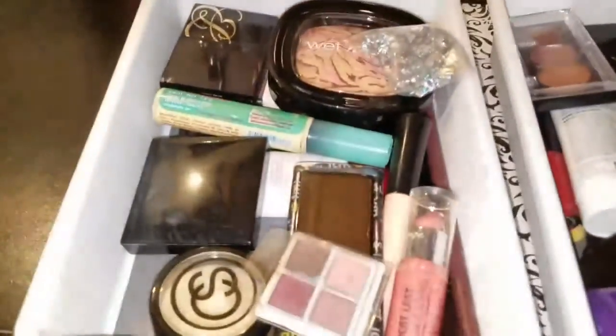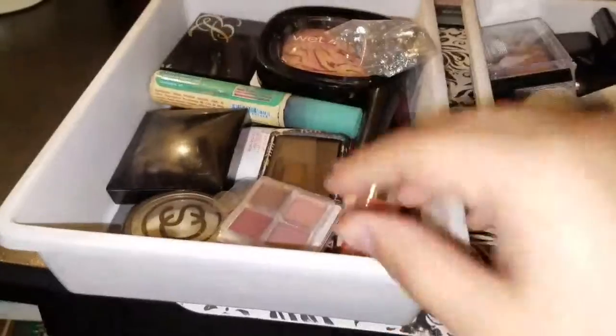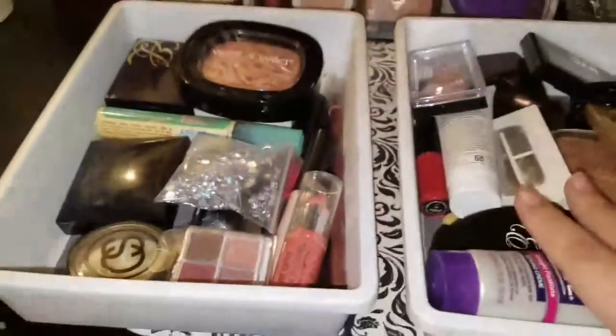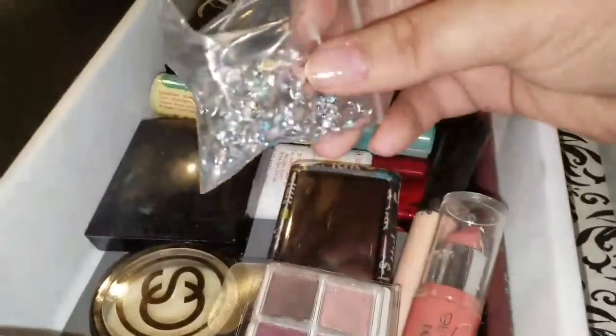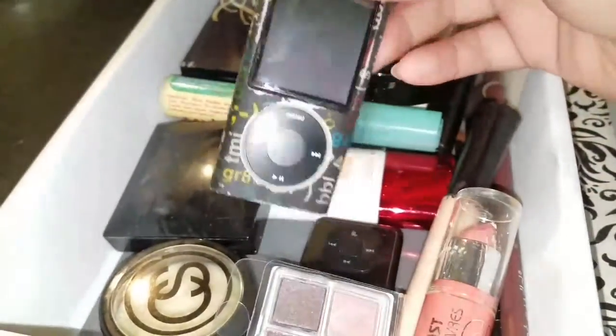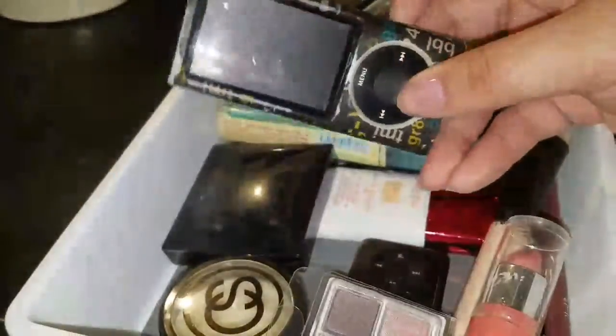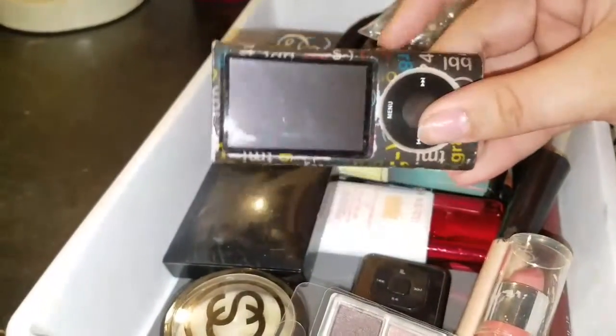Back to the Dollar Tree bins: the first bin has random stuff — some Wet n Wild products, rhinestones I use for Halloween, and my old iPod nano. I used to film fake videos with it in like fifth or sixth grade when my mom bought it for me for Christmas.